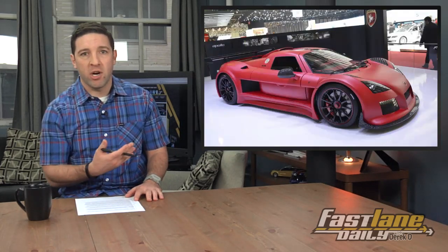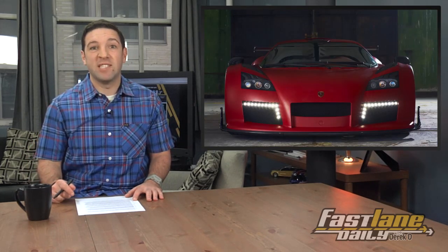This red version here is throwing down 750 horsepower with a V8, and that's capable of hitting 60 in 2.9 seconds. 2.9. Fast — to the max. Very quick.